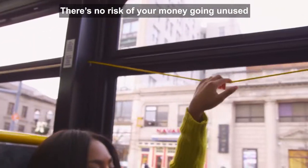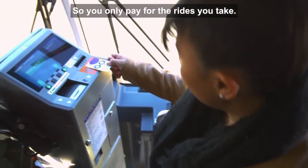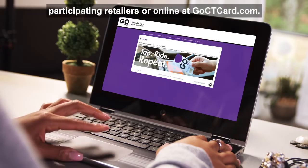There's no risk of your money going unused because the card and the funds on it never expire, so you only pay for the rides you take. Go CT Cards can be purchased at CT Transit sales outlets, participating retailers, or online at goctcard.com.